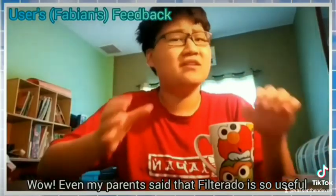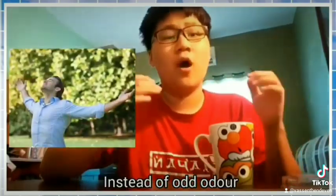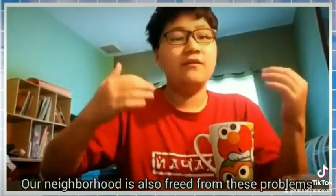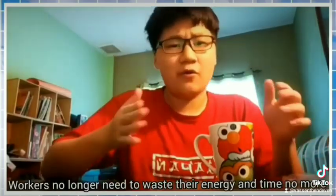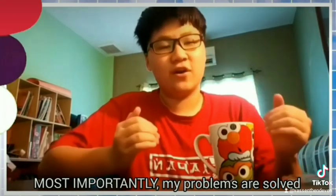Even my parents said that Filtrado is so useful. Now my parents have loved coming outside breathing fresh air instead of foul odours. Our neighbourhood is also free from these problems. Workers no longer need to waste their energy and time. Most importantly, my problems are solved.